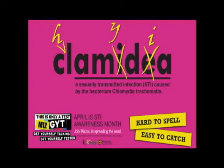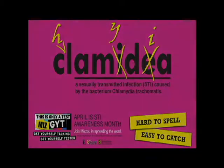April is SDI Awareness Month. At the University of Missouri, we are participating in GYT — Get Yourself Talking, Get Yourself Tested. MU's own SHAPE peers went around MU's campus to see how much is known about the SDI Chlamydia.